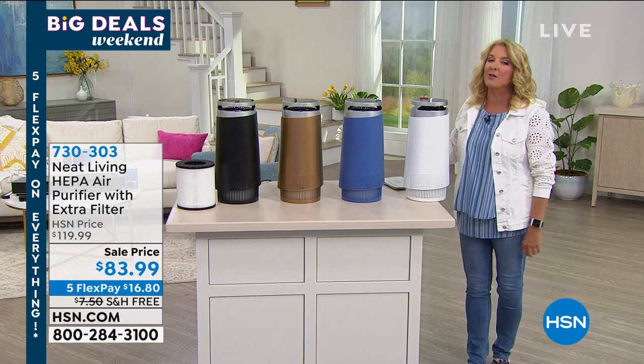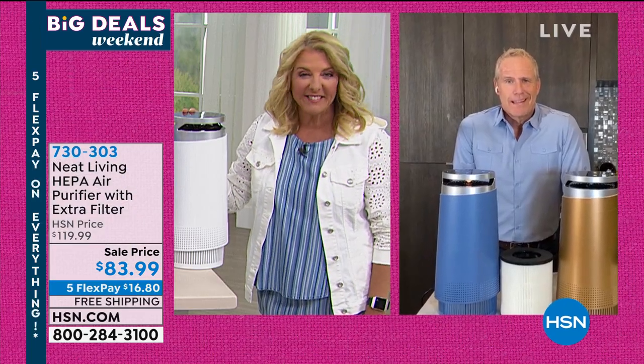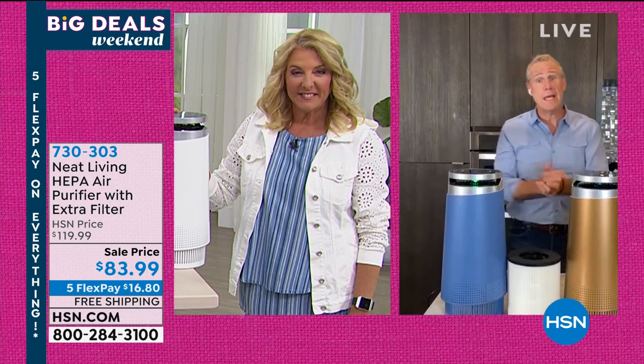We're going to say hello to Kerry, who's joining me from his home. Kerry, welcome and thank you for joining us tonight. Good morning, Suzanne. Good morning, everybody, and happy weekend.